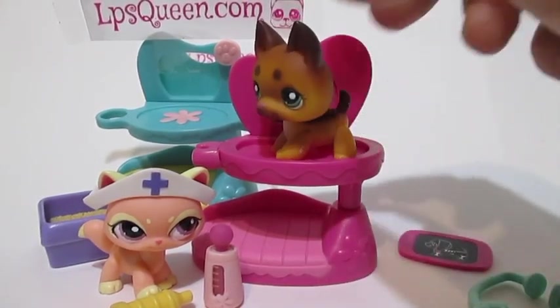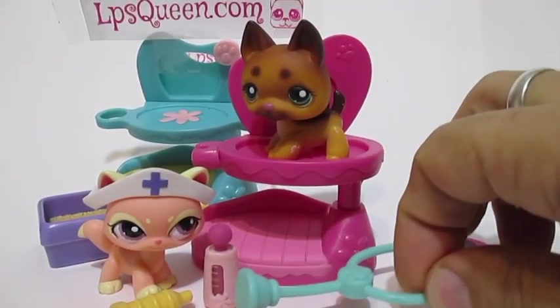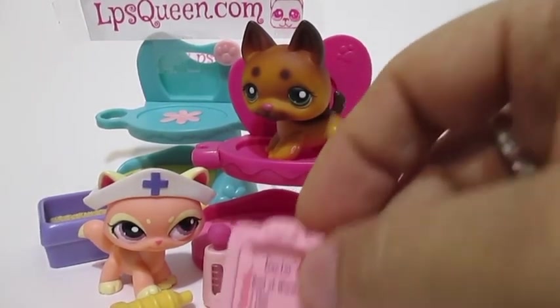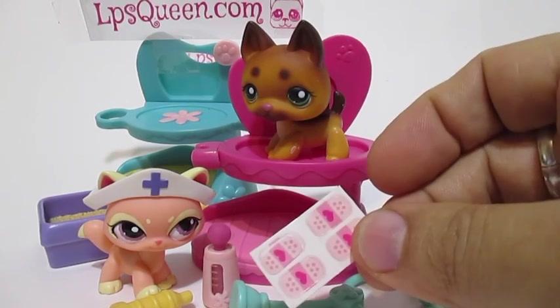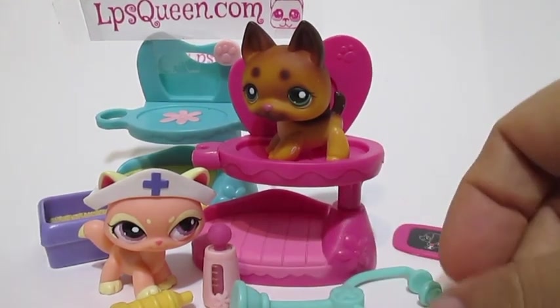You can play your LPSs here, play as a vet, like this German Shepherd. We have a stethoscope, a report card, and of course we have this rare cute band-aid — it comes with a heart.